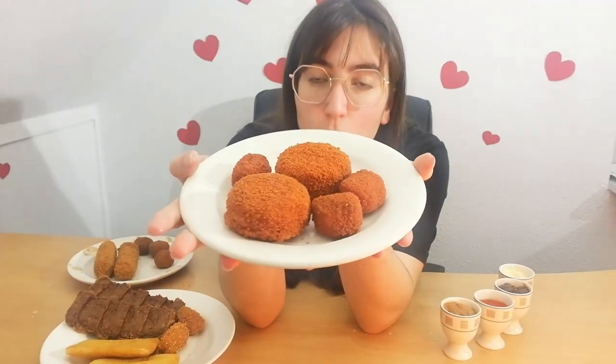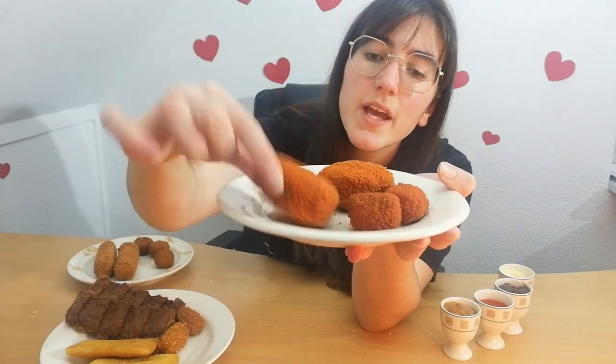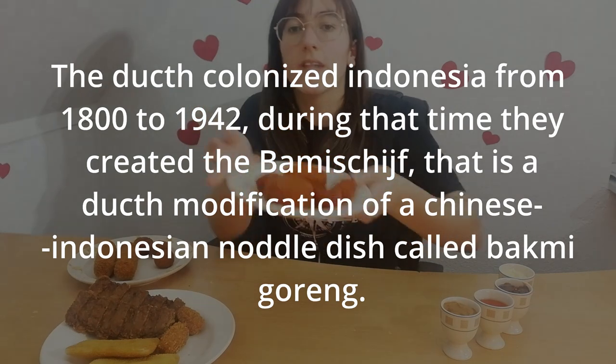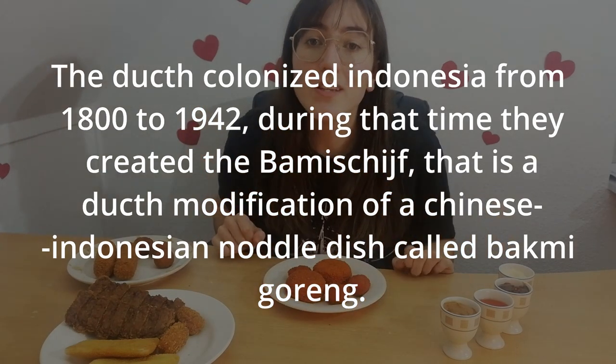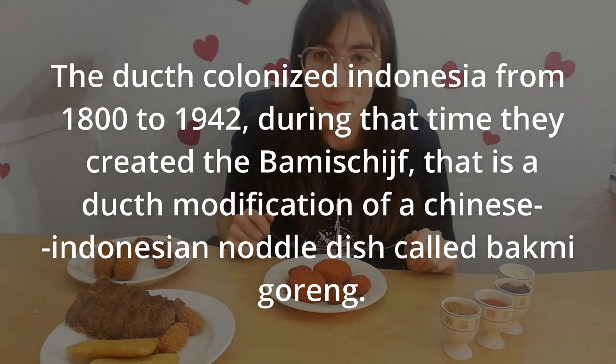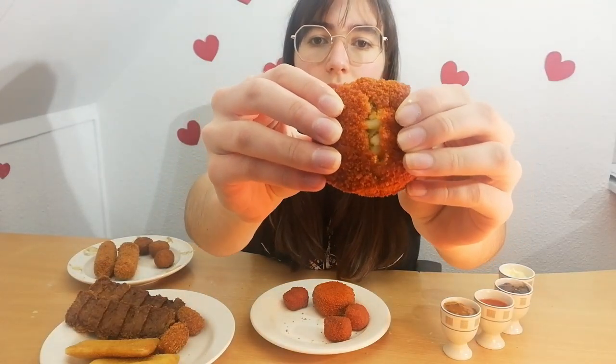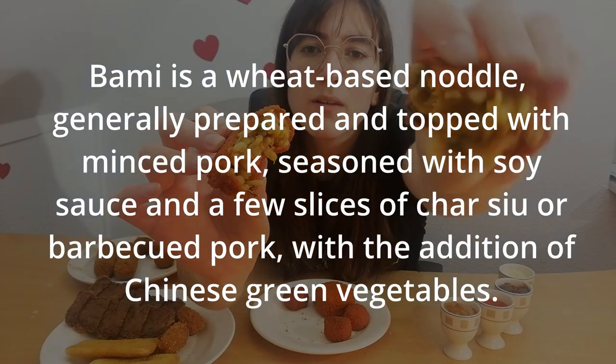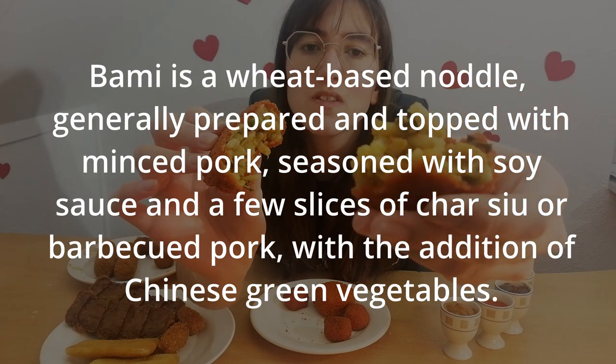It is really nice. So these are bami balls — these are like bite-sized ones, and these are like the normal-sized ones. This is like a mix of Indonesian food with Dutch food culture, because in the 1800s the Dutch decided to colonize Indonesia, and so they decided to just change their food too. Bami is like a flat pasta with some veggies.